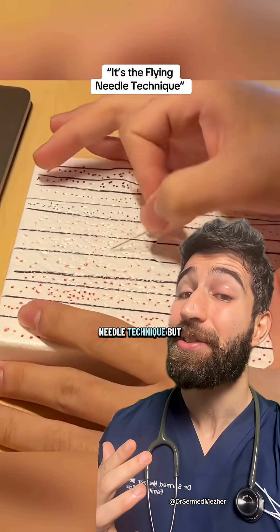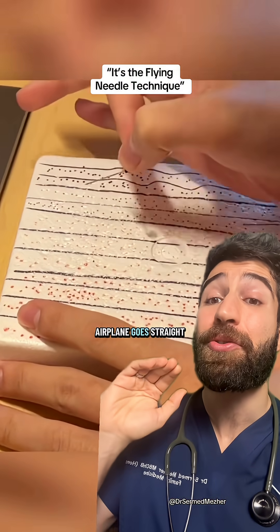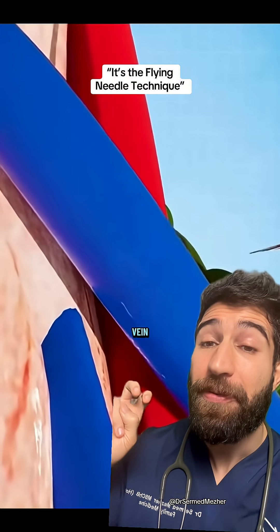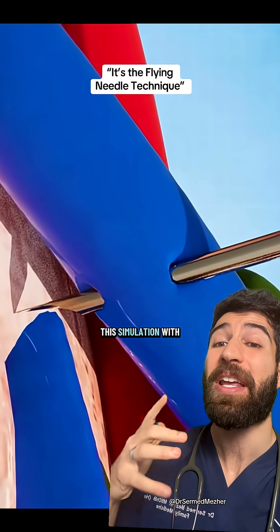This has been nicknamed the 'flying needle' technique, but what happens if this airplane goes straight through the other side of the vein? This is sometimes nicknamed a blown vein, and you can see what it looks like in this simulation.